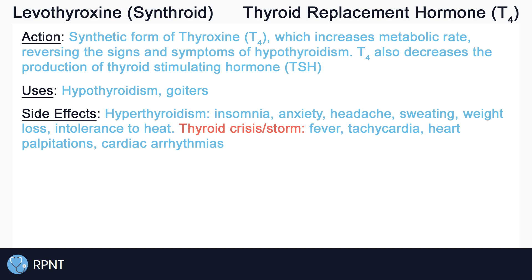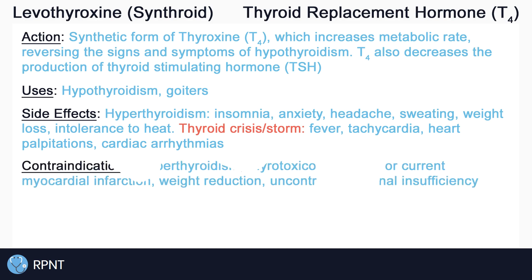We know that levothyroxine raises T4 levels, which makes it contraindicated in clients who already have elevated thyroid levels, such as clients with hyperthyroidism or thyrotoxicosis.